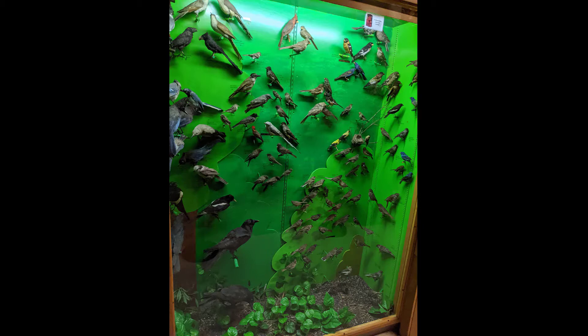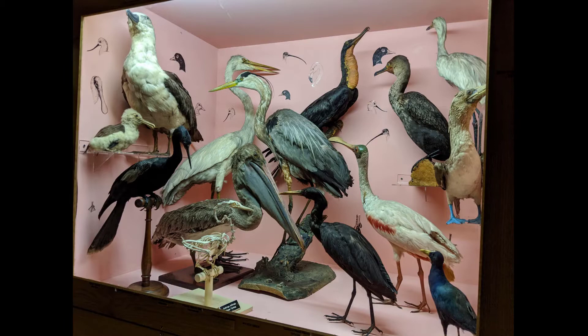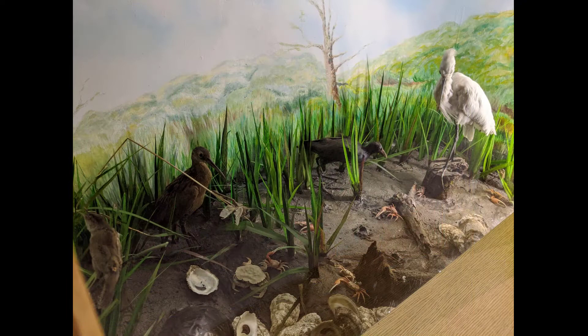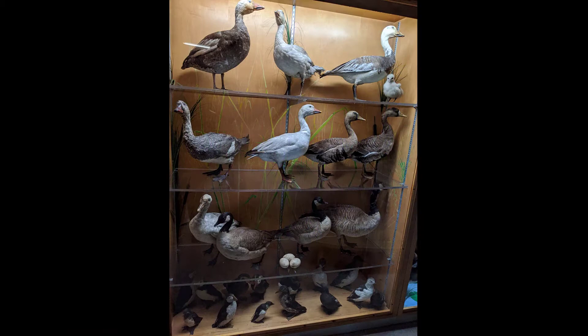Water birds are different from passerine birds. These birds live near water sources and eat fish, amphibians, invertebrates, and plants. Many have webbed feet that help them swim and dive. Others have long legs to wade into shallow water to catch fish. There are many different types of water birds, all suited to live in their preferred habitat of lakes, ponds, oceans, shorelines, or wetlands.